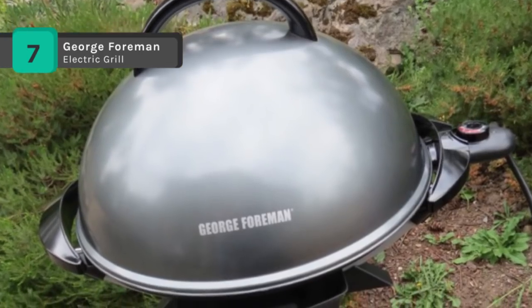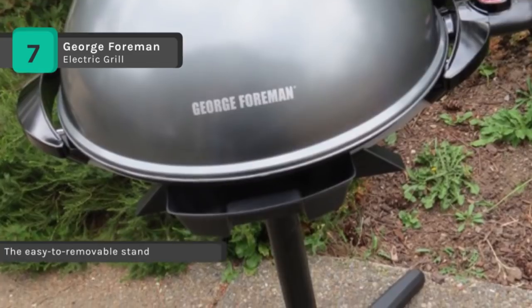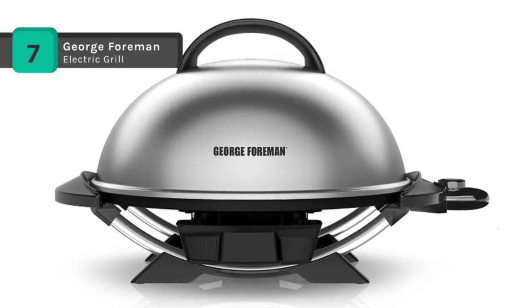The plug-in temperature control probe has a simple dial to adjust the heat of the grill for precision cooking with a variety of foods. Also, it's made possible by the removable grill stand that's sturdy on the patio and can be removed for countertop grilling.